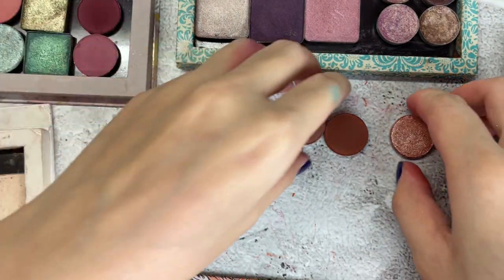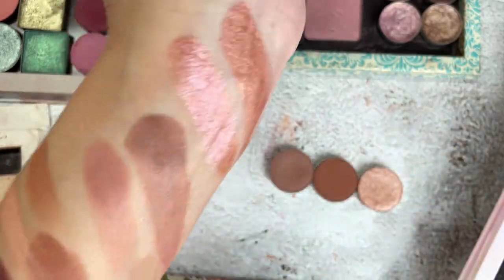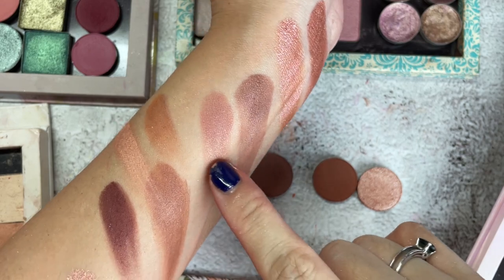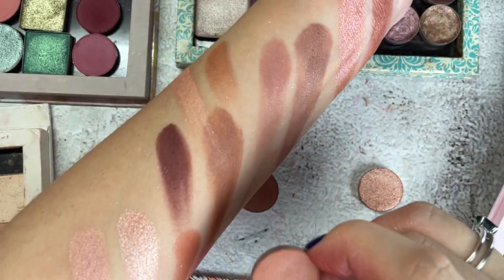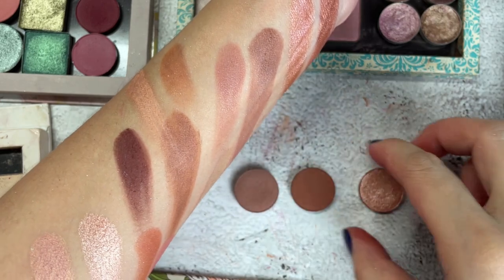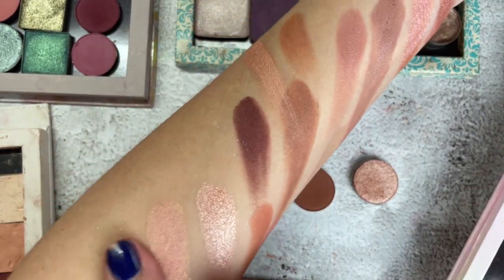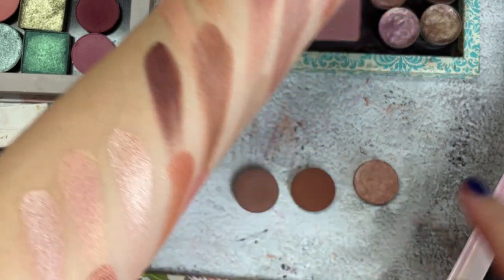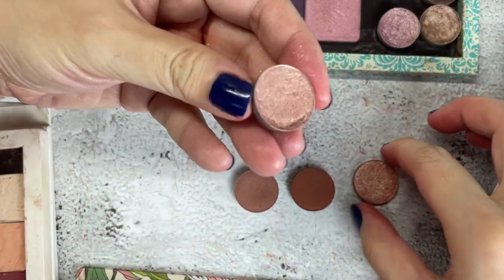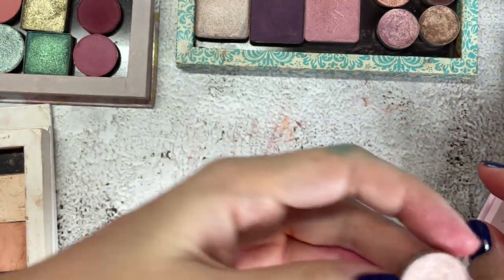Surprisingly, I don't have many browns in my singles collection, even though they're so basic. One is close but the Colourpop one has more depth. This one I don't have a similar shade for either — it's more on the orange-pink side compared to the brown. There's a very similar shade from Sleek, but I prefer the Colourpop texture — the flaky texture — so I'll declutter the Sleek one and keep the Colourpop.